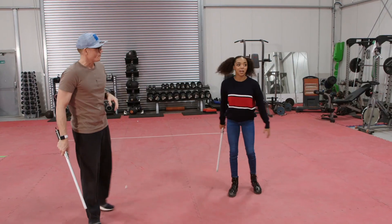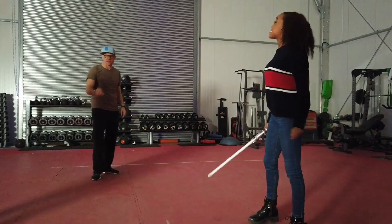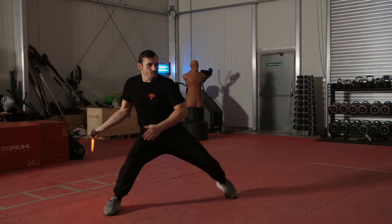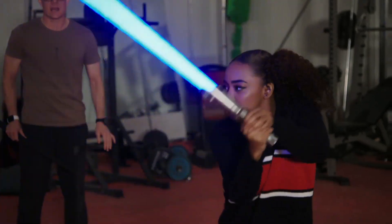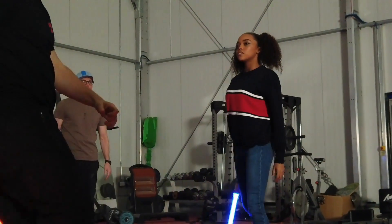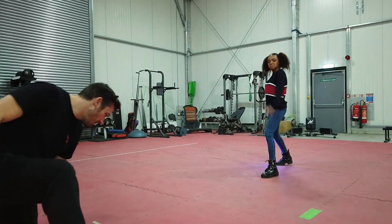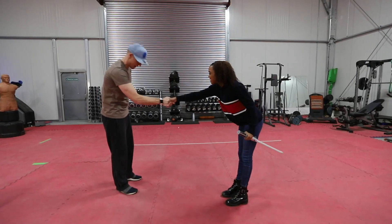So are you ready to put those skills into action against one of our top stunt performers? With the top person? Yes. I'm very new. Okay, so let's dim the lights. And sabers on. This is real. Pretty cool. You have passed with flying colors. Excellent Jedi work.